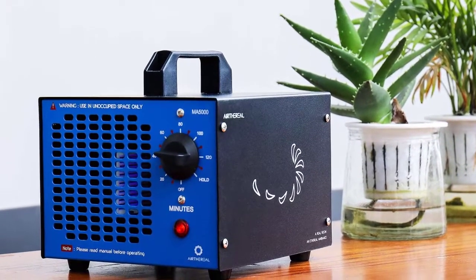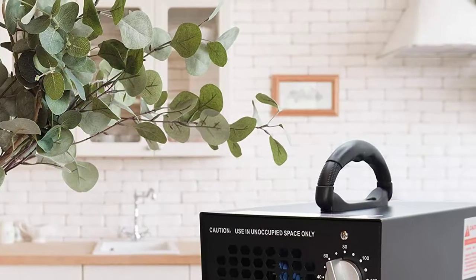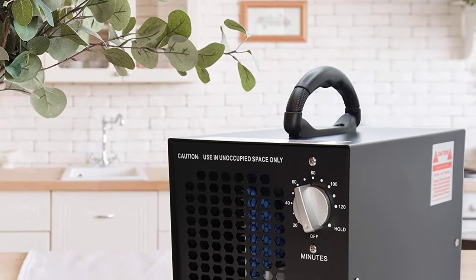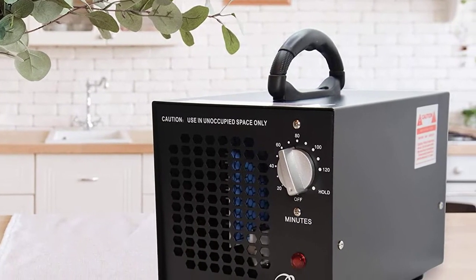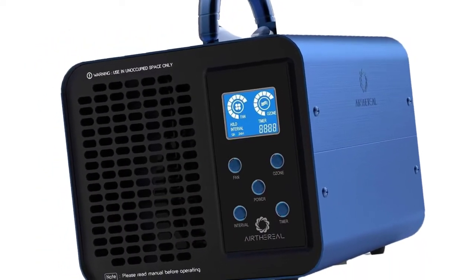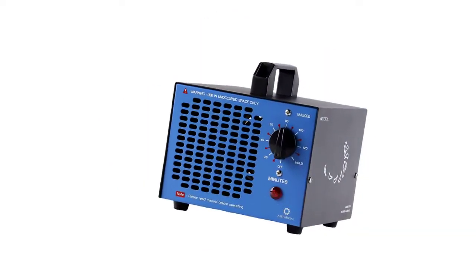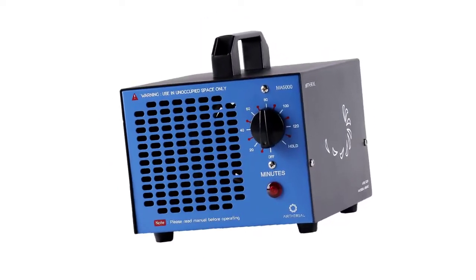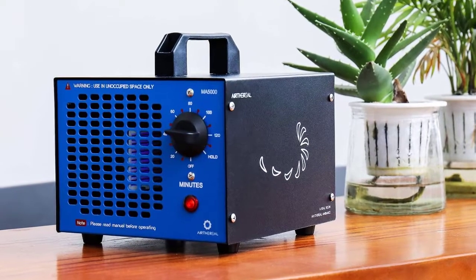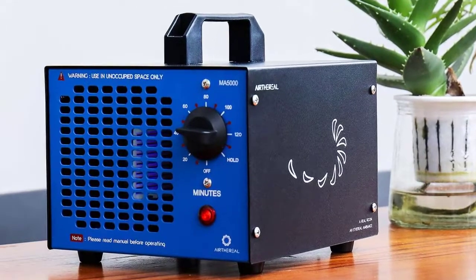Are you looking for the best ozone generator that offers powerful air cleaning functions as well as deodorization? This guide is for you. We'll take an in-depth look at some of the best ozone machines on the market for homes, commercial settings, and cars. There are many different types of ozonators to choose between, each with a specific set of features and power output. The best home ozone generator for daily use will be different than the best commercial ozone generator or an ozone machine for cars.